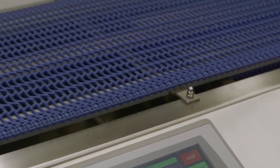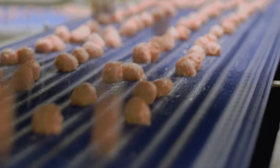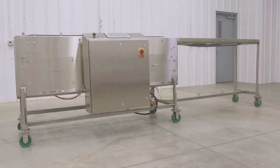Easy to operate controls and safety switches make production easy and keep your production line safe. Efficient, hygienic, and simple to operate, the Spreading Conveyor makes it easy to optimize your production.